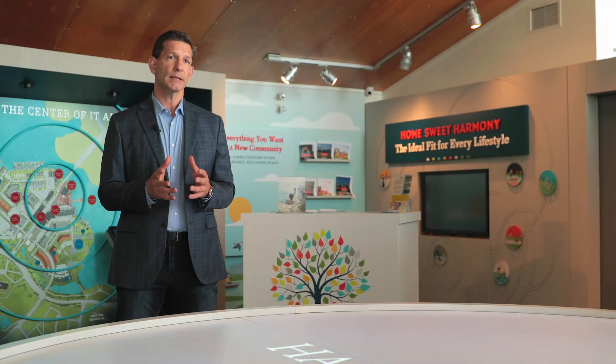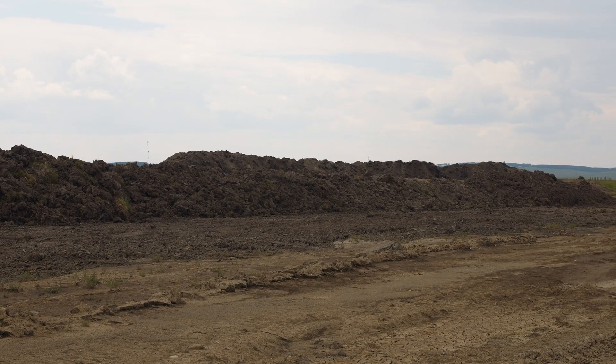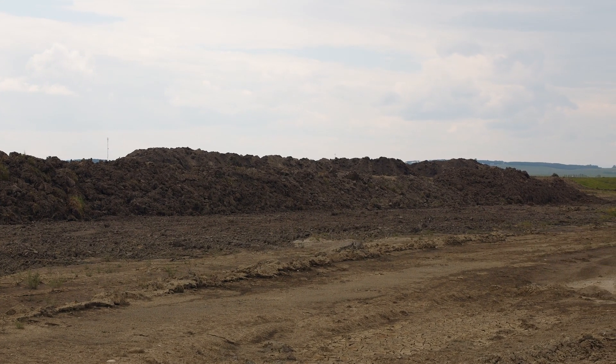We will be excavating approximately 4 million cubic meters of dirt from the lake area. We have a water license to withdraw water out of the Bow River, registered with the Alberta government, and that's how we supply water to the community.